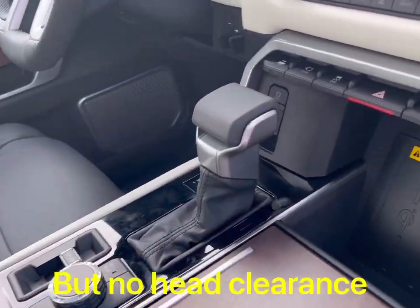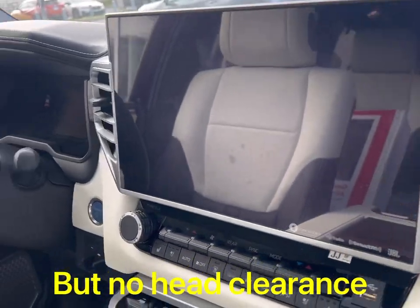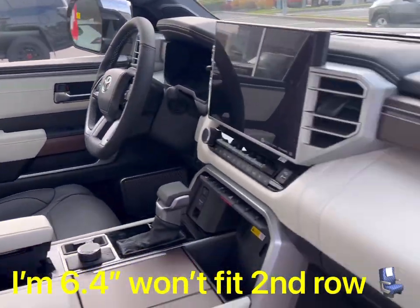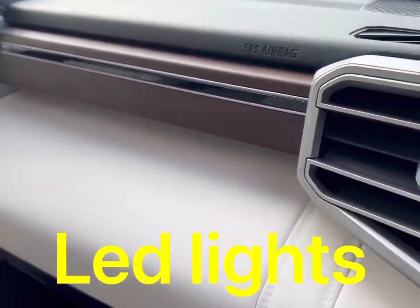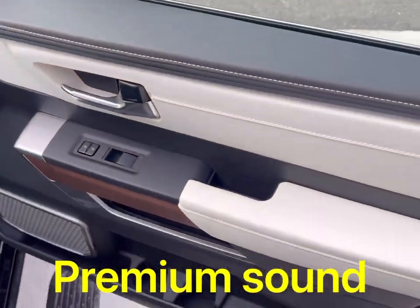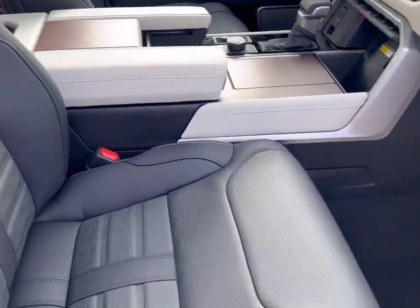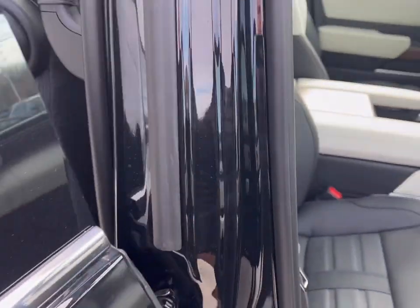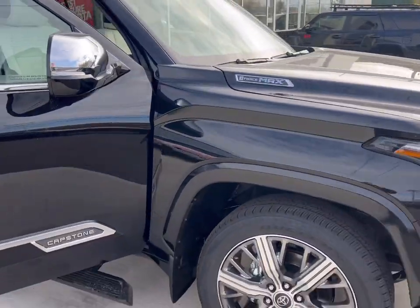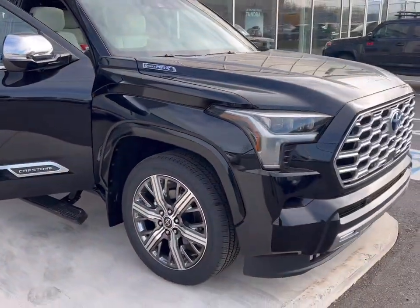It has a panoramic roof. The TRD Pro version in Canada, unfortunately, wouldn't have a panoramic roof. This truck is big, is massive. Basically, the capstone version is the highest with bells and whistles that you can get, but unfortunately you lose crawl control and some off-road suspension.